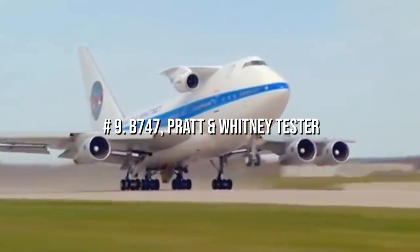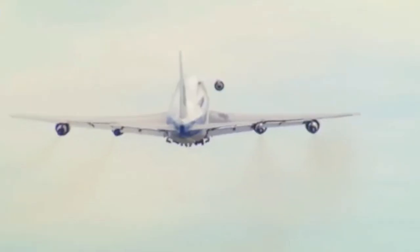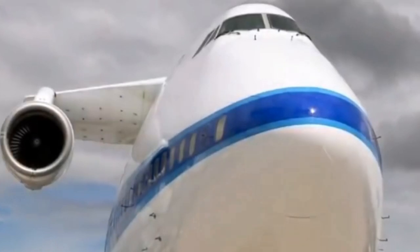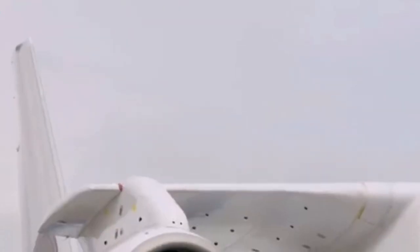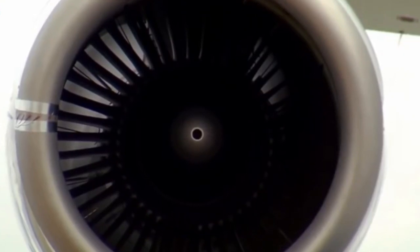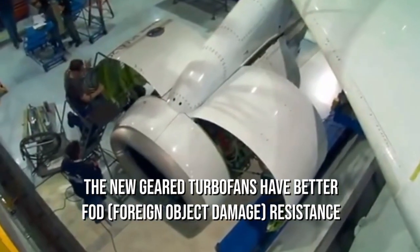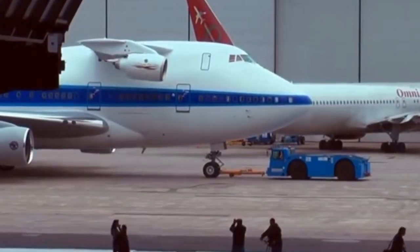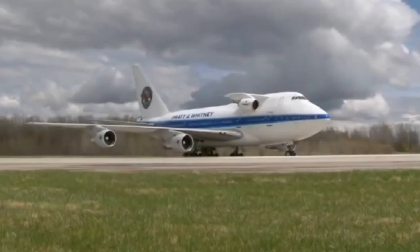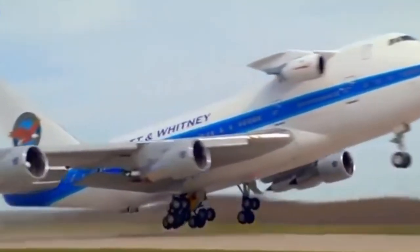Number 9: B747 Pratt & Whitney Engine Tester. A Boeing 747 with five engines is operated by Pratt & Whitney. The spare engine configuration allows the company to put prototype engines through their paces in real-world flight situations. This new generation of engines employs an innovative gear system allowing the engine's fan to run at a different speed than the low-pressure compressor or turbine, increasing efficiency, reducing emissions, and reducing noise. In addition, the new geared turbofans have better FOD — foreign object damage — resistance, due to their much higher bypass ratio, meaning more air sucked in bypasses the engine core where air is mixed with fuel and ignited.